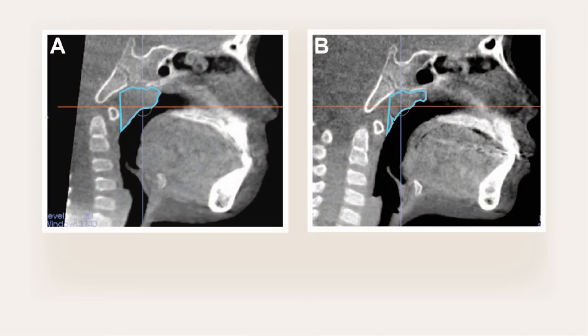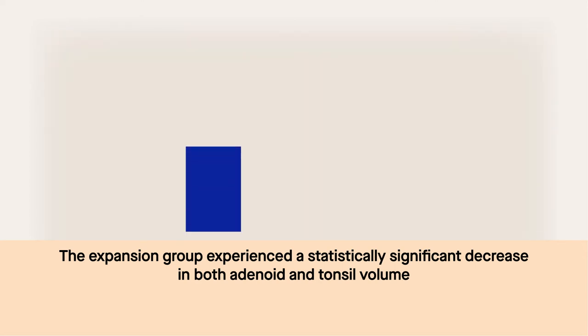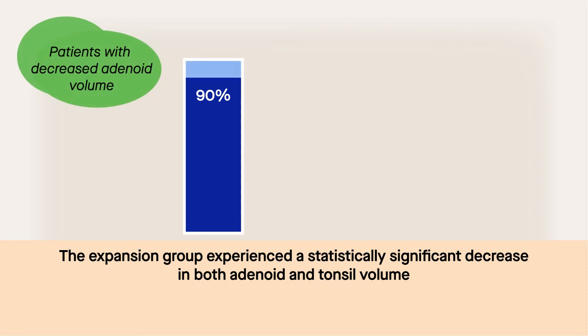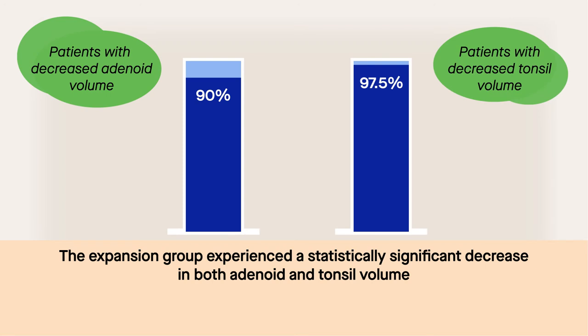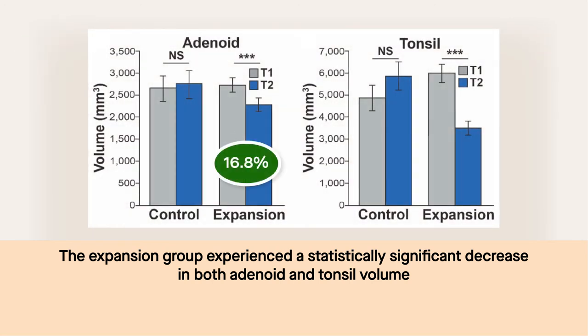Compared to the control group, the expansion group experienced a statistically significant decrease in both adenoid and tonsil volume. 90% of patients in the expansion group experienced a decrease in adenoid volume, and 97.5% experienced a decrease in tonsil volume. The average adenoid volume reduction was 16.8%, and average tonsil volume reduction was 38.5%.